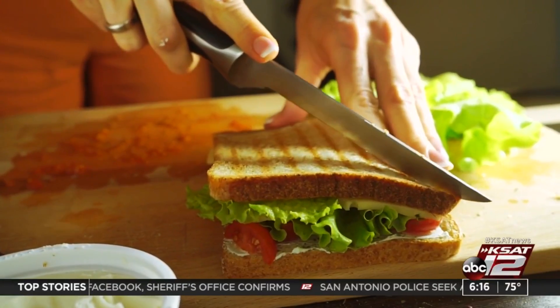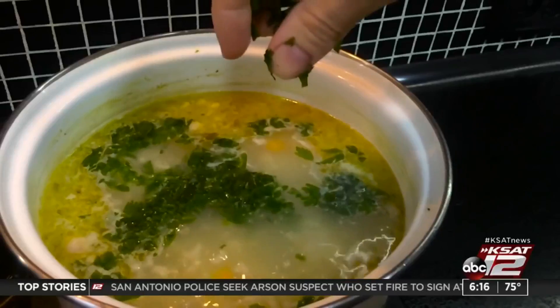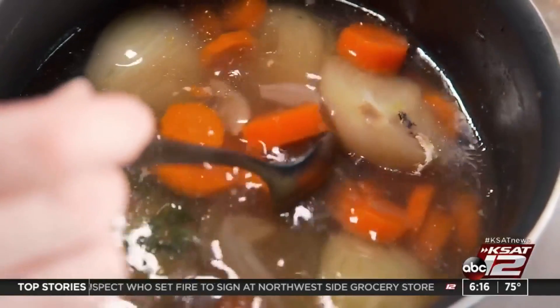For something quick and easy, consider making lunch foods in advance and freeze them. Some ideas include homemade burritos, grilled sandwiches, soups, or stews.